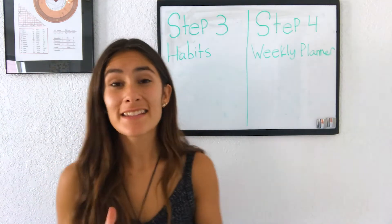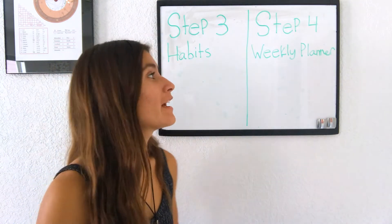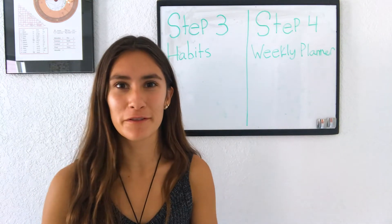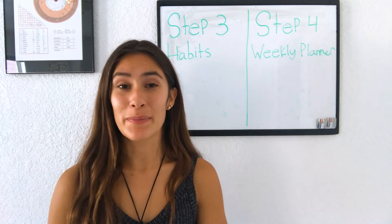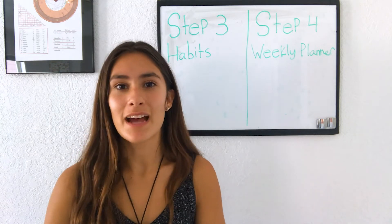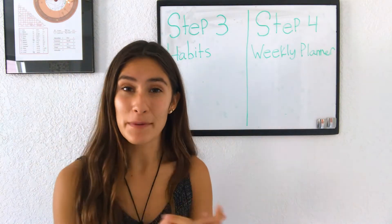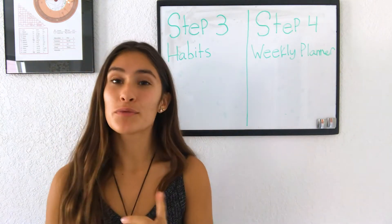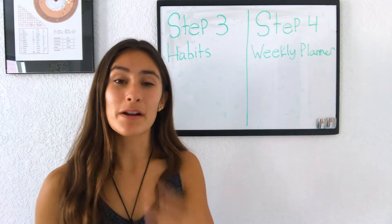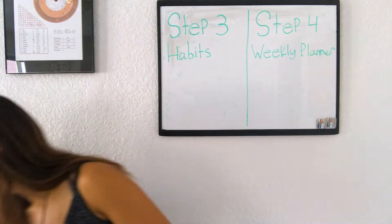The next step in setting up your Best Self Journal is writing out your habits for the month and doing your weekly planner. Setting up my Best Self Journal really came back to my personality type. The Enneagram helped me a lot with setting up my habits and my morning and evening rituals, and my Myers-Briggs helped me set up my week. My astrology really helped me when setting my big goals.